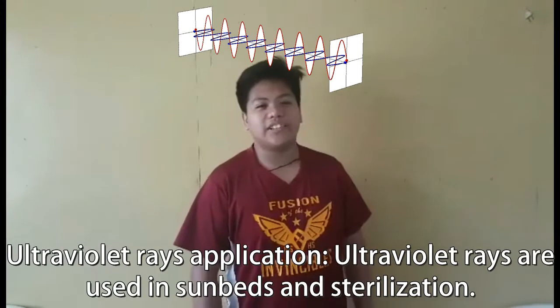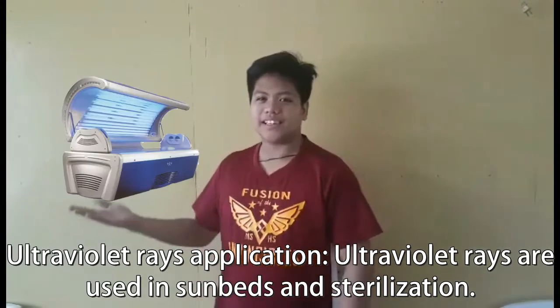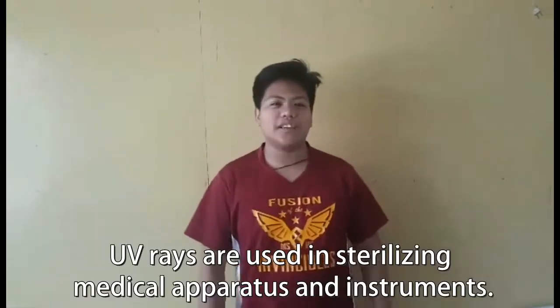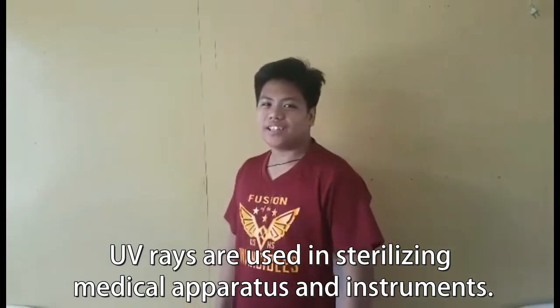Ultraviolet rays and their applications: ultraviolet rays are used in sunbeds and sterilization. UV rays are used in sterilizing medical apparatus and instruments.